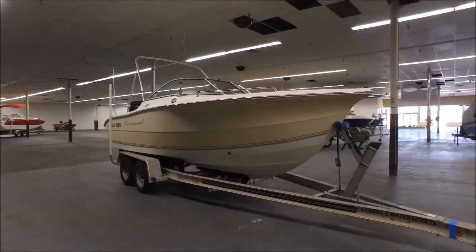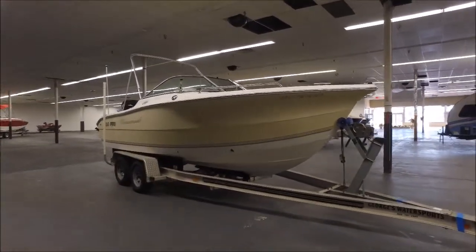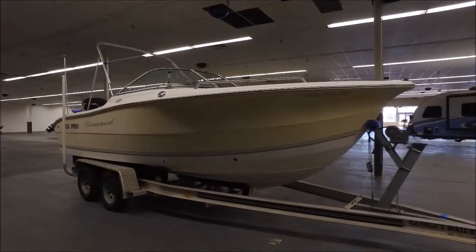Buddy John here from Empire RV and Marine and I've got a nice boat for you guys — a 2006 C-Pro 206 DC.